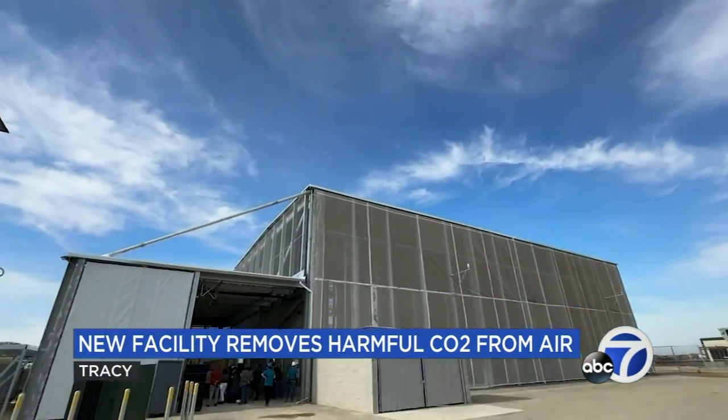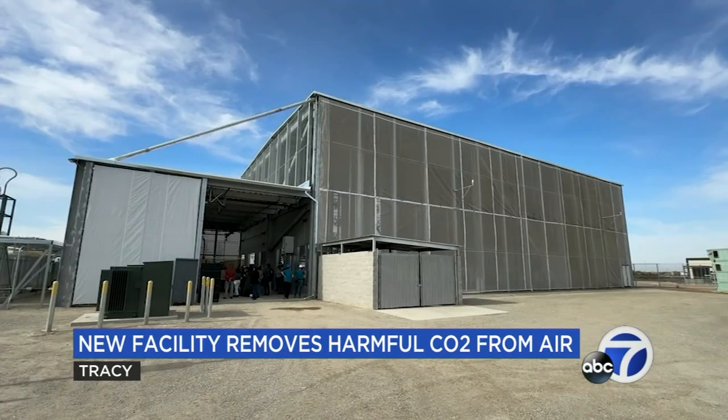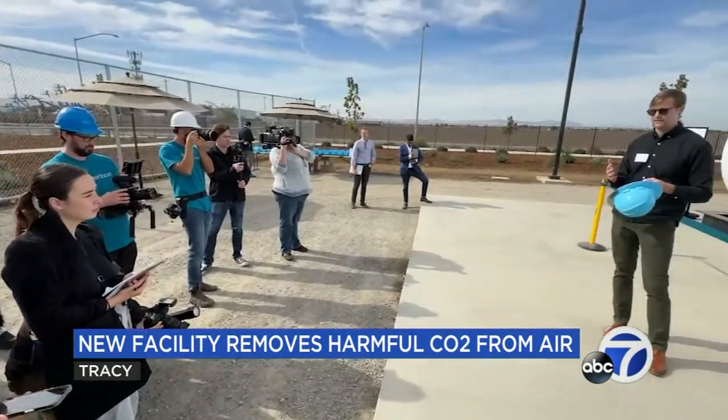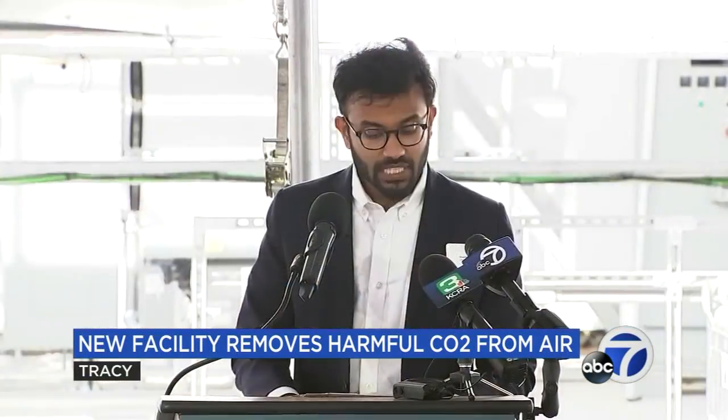You're looking at the country's first commercial direct air capture carbon dioxide removal facility here in Tracy — in an area with some of the worst air pollution in the state. This technology is pushing California towards net zero. This facility is the closest thing we have to a time machine because it can turn back the clock on climate change. We have been polluting our atmosphere with carbon since the industrial revolution, and you cannot un-pollute — except with this.